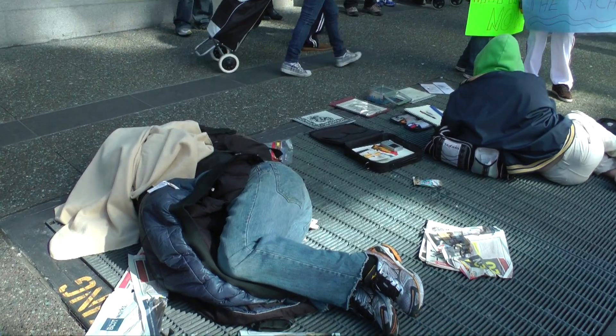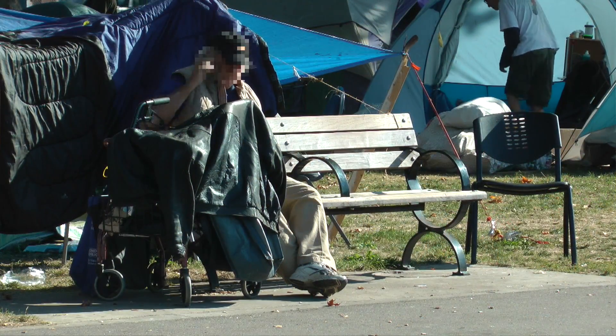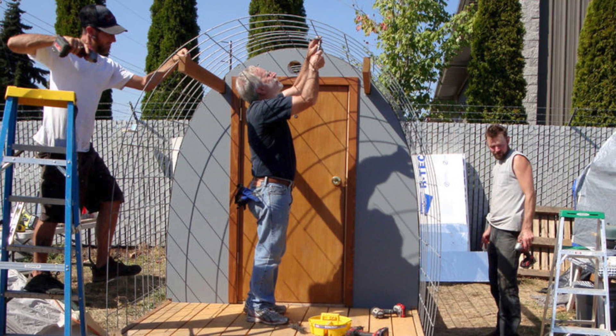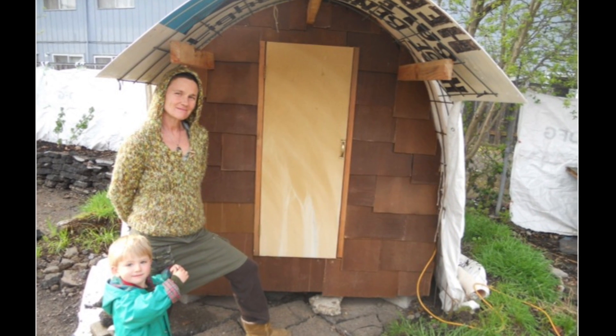A lot of people were coming to us and saying, what about building something for the homeless? And then it was during the Occupy movement when homelessness really, in our area, became center stage. We decided it's time to design something that's quick to build, inexpensive to buy, and effective for keeping people out of the elements. That's when we started prototyping the Conestoga hut.